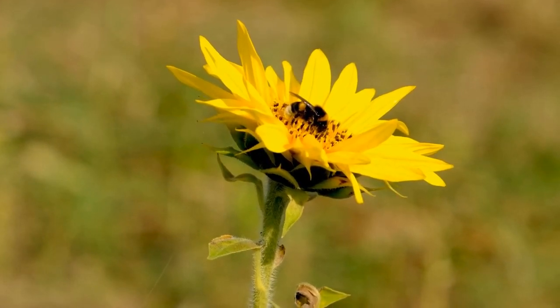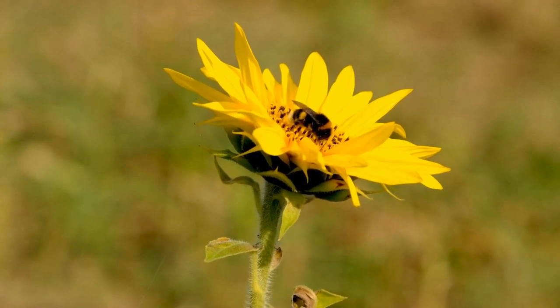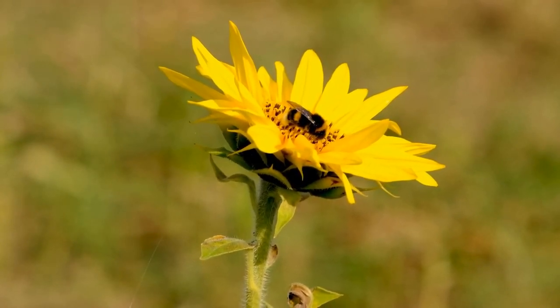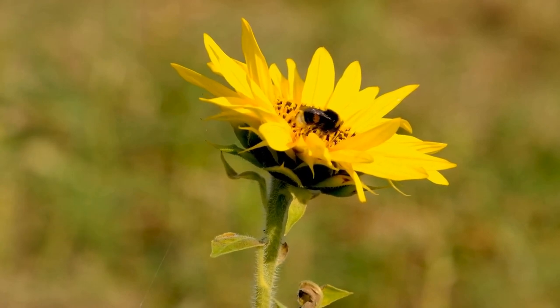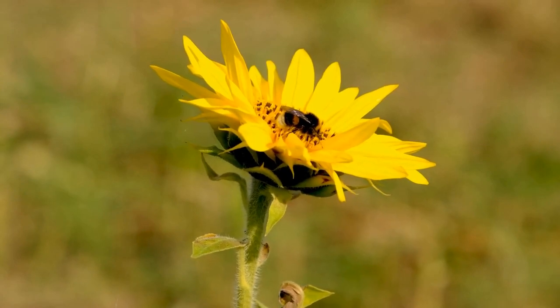Welcome to our video on the fascinating relationship between sunflowers and bees. Sunflowers not only dazzle us with their radiant beauty but also play a crucial role in supporting bee populations and maintaining the balance of our natural ecosystems. Join us as we explore the captivating world of sunflowers and the integral role bees play in their survival.